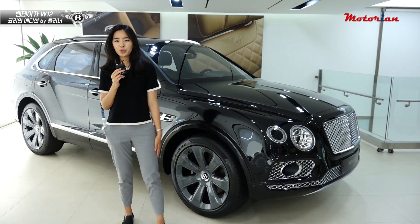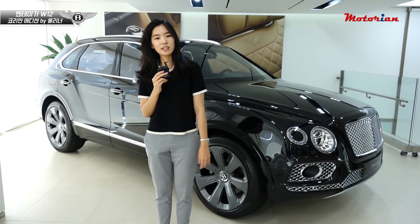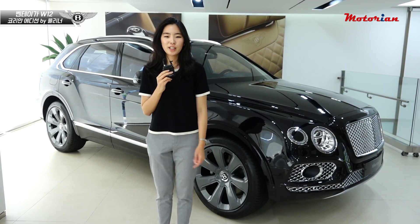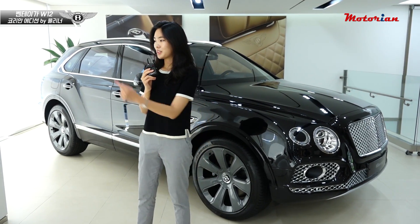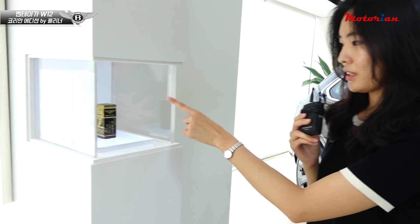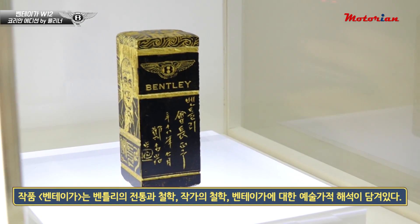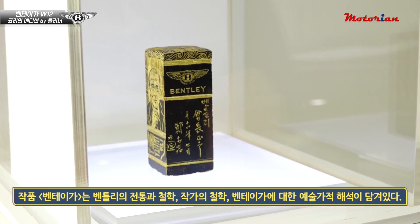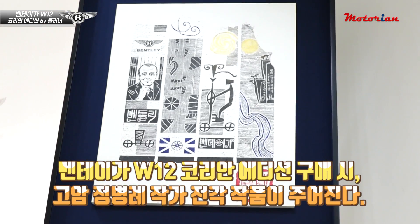벤틀리에서 코리안 에디션을 내놓은 건 이번이 두 번째입니다. 2015년도에 플라잉 스퍼 코리안 에디션을 내놓은 적이 있고, 이번에는 벤테이가로 코리안 에디션을 꾸몄습니다. 이번 코리안 에디션이 나오면서 고함 정병래 선생님과의 협업으로 도자기 작품도 내놓았는데, 코리안 에디션 구매자에게 제공되는 선물이라고 합니다. 아직 출시 가격이나 출시 일자는 나오지 않았습니다.